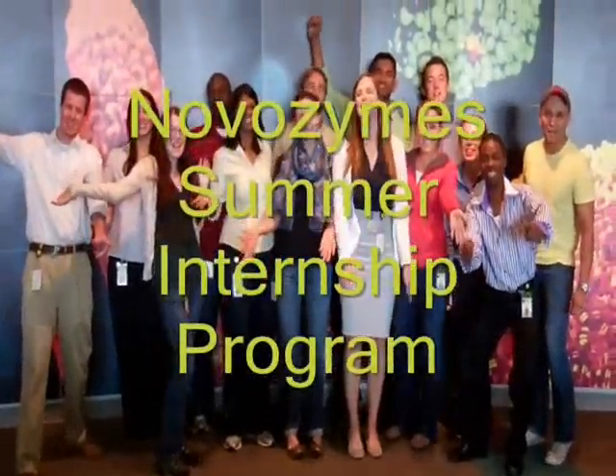Novozymes Summer Internship Program! Ready? All right. One, two, three. Novozymes Summer Internship Program!